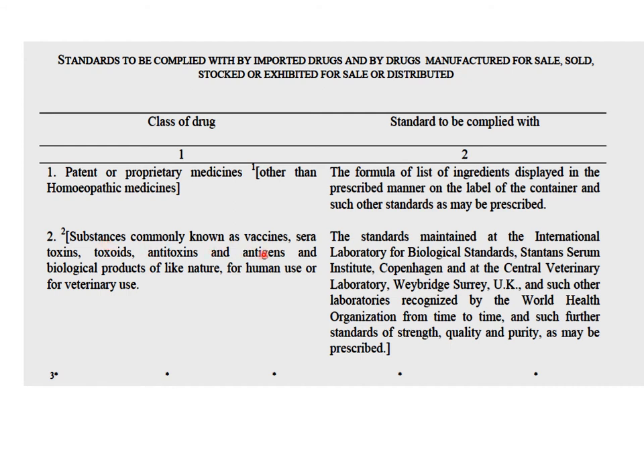Substances such as vaccines, sera, toxins, toxoids, antitoxins, antigens, and biological products for human and veterinary use have to comply with the following standards. There are standards maintained at the International Laboratory for Biological Standards, Stanton Serum Institute, Copenhagen, and at the Central Veterinary Laboratory in the UK, and several other laboratories recognized by the WHO from time to time, which maintain standard samples of all these. These have to be referred to, and further standards of strength, quality, and purity as prescribed have to be followed.